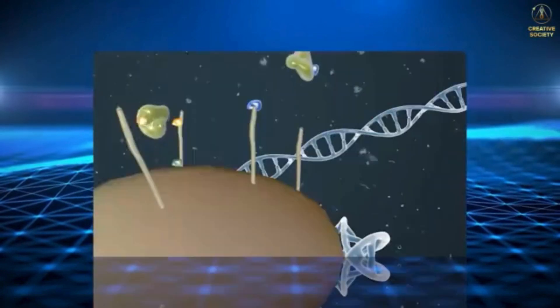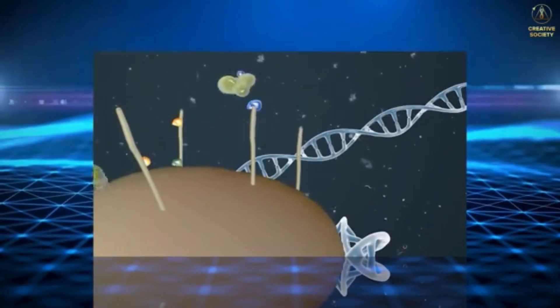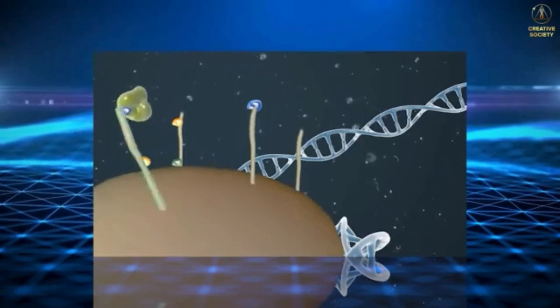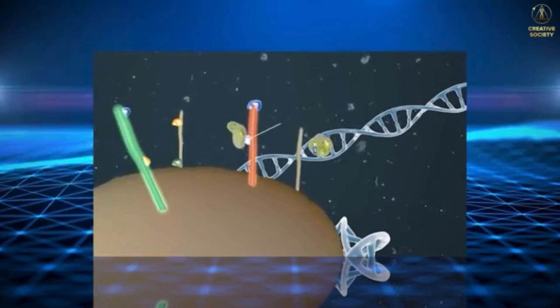Depending on the conditions, some bookmarks can be added, while others may be removed. Over time, the quantity and placement of these bookmarks change, reflecting the natural alterations occurring within the body as it ages.